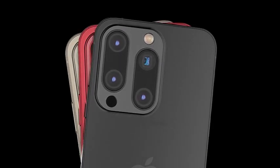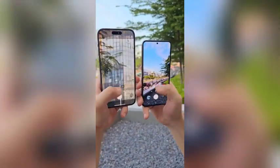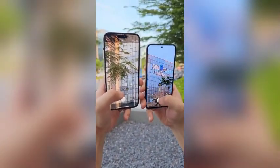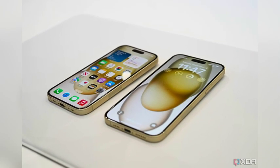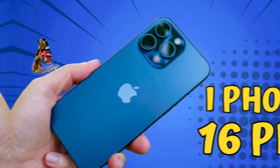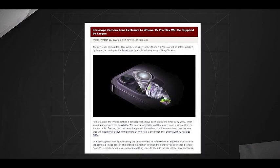According to leaked information, the iPhone 16 models are expected to experience a modest increase in battery life. This improvement aligns with the enhanced battery technology and updated casing design. If accurate, users can anticipate a noticeable extension in battery performance, contributing to a more efficient and longer-lasting smartphone experience.